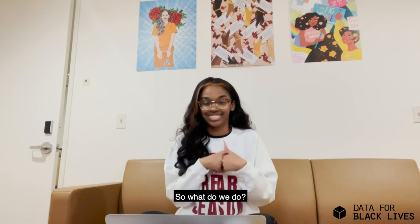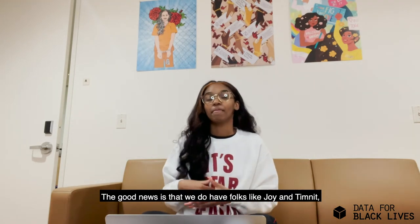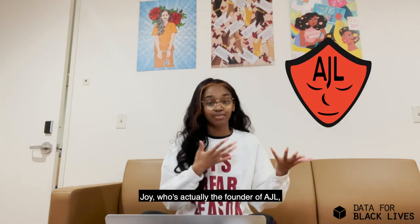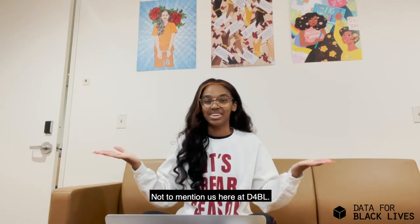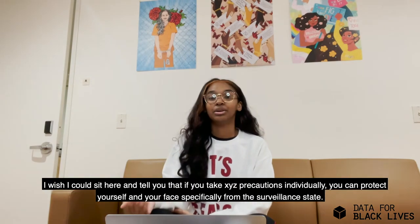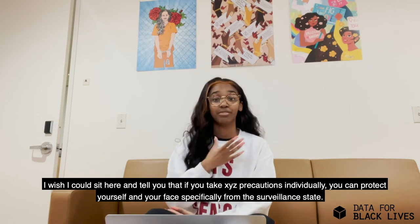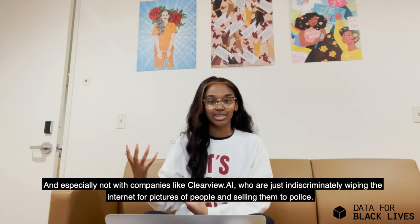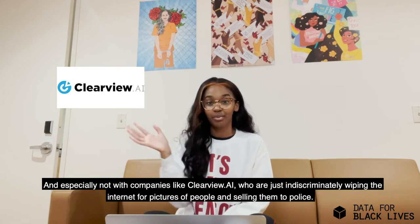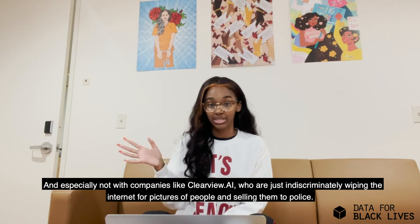So what do we do? The good news is that we do have folks like Joy and Timnit — Joy who's actually the founder of AJL — who are fighting the good fight, not to mention us here at Deeper BL. I wish I could earnestly tell you that if you take X, Y, Z precautions individually, you can protect yourself and your face specifically from the surveillance state. That's not true, and especially not with companies like Clearview AI, who are just indiscriminately scraping and picking people and reporting them to the police.